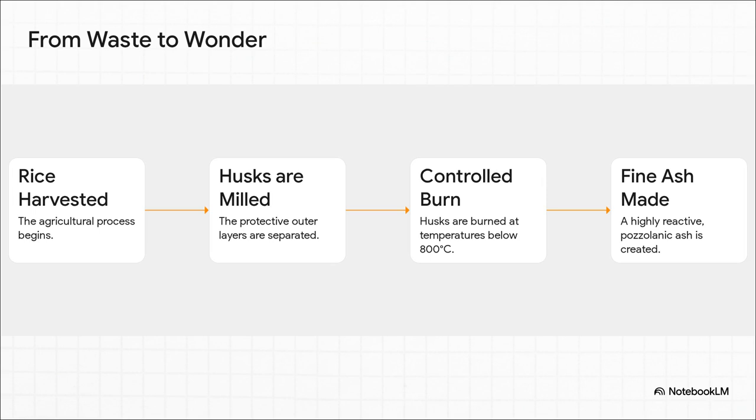It's actually pretty straightforward. You take the husks, and you burn them. But — and this is the really important part — you have to do it just right. It's a controlled burn, keeping the temperature under 800 degrees Celsius. If you do that, you don't just get plain old ash. You create something with some seriously amazing chemical properties.